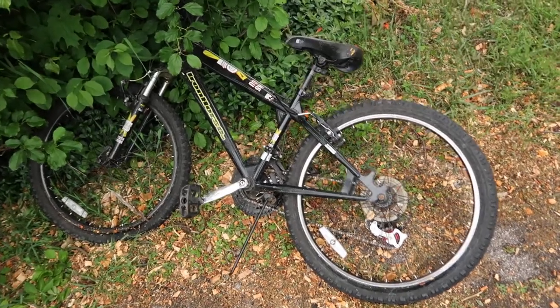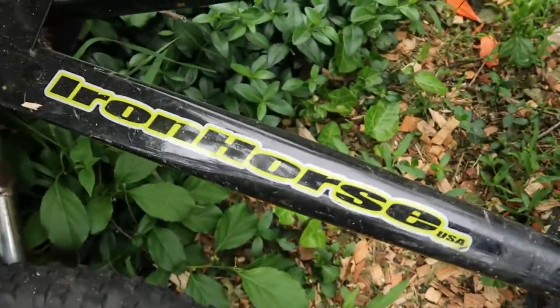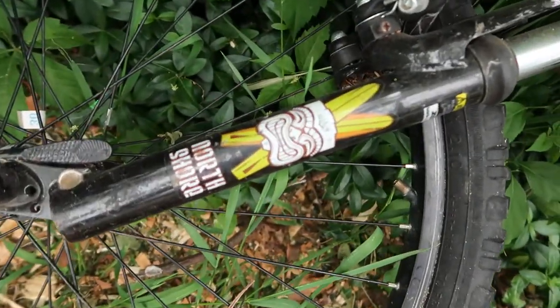Somebody abandoned this mountain bike in my front yard. This is called an Iron Horse — that's the brand — and the model is the North Shore.